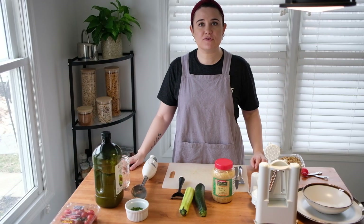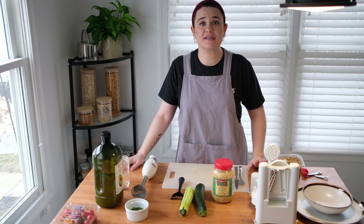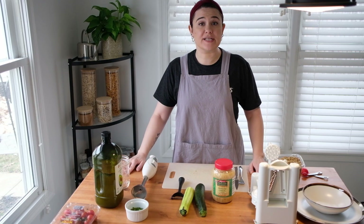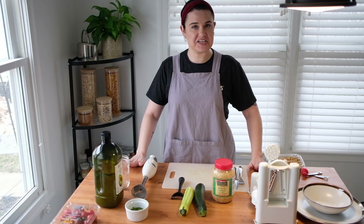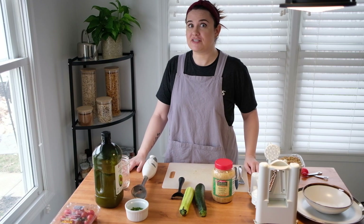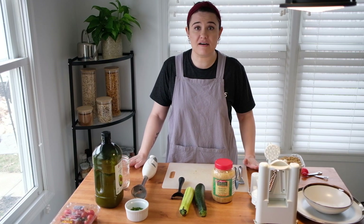Hello, loved ones. It is Miss Veronica back again to share some science and some food with you today. We are going to do another recipe today. It's very exciting. It's one of my favorites, and when I was teaching this in schools, it was one of their favorites too. So I'm hoping that you'll love it.